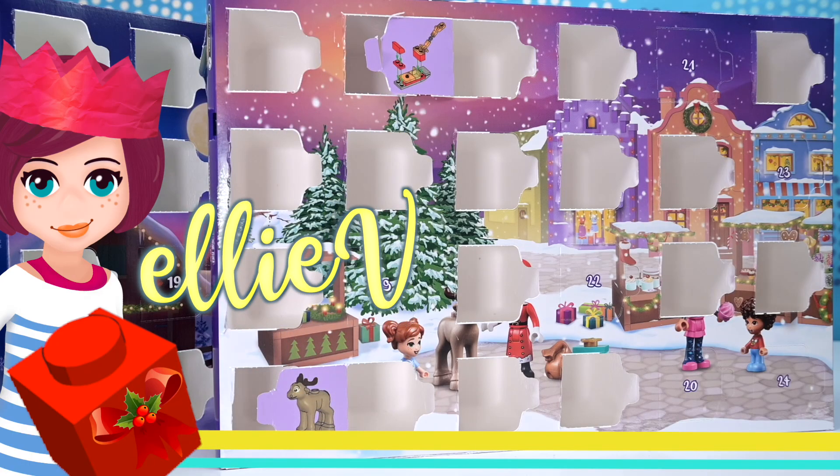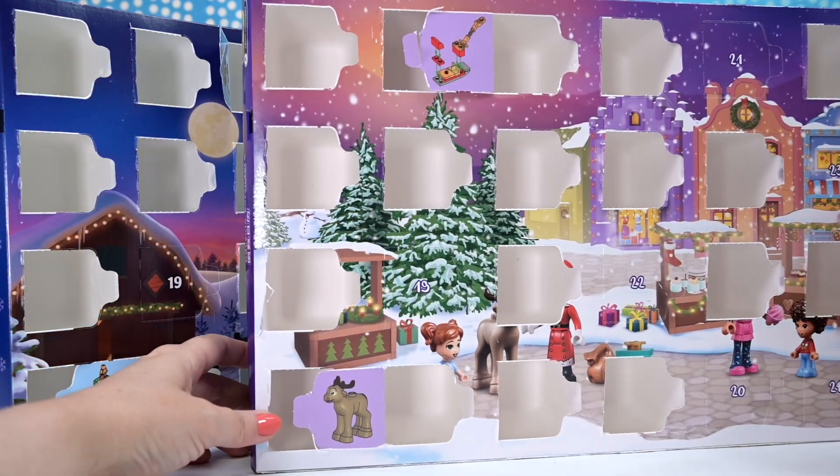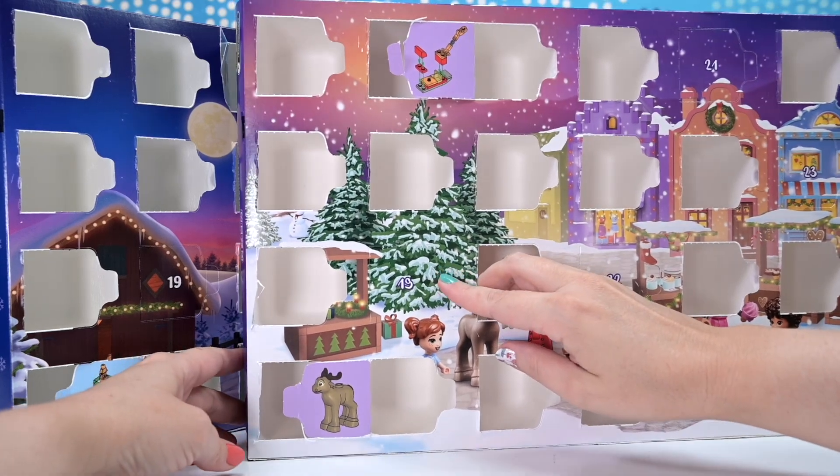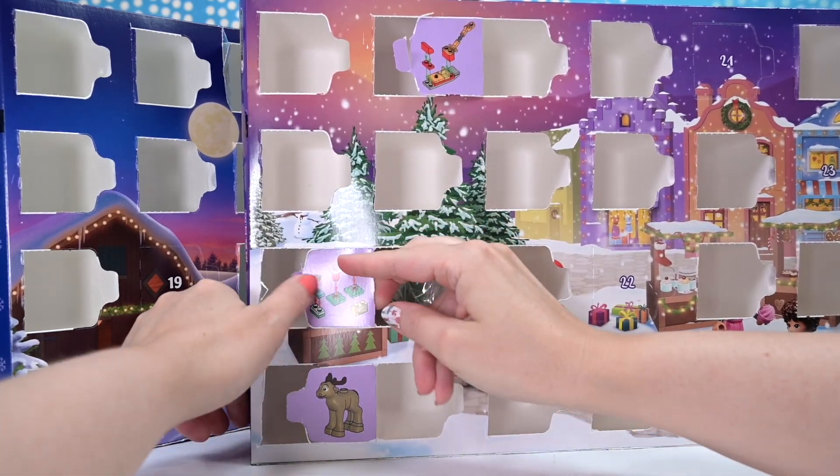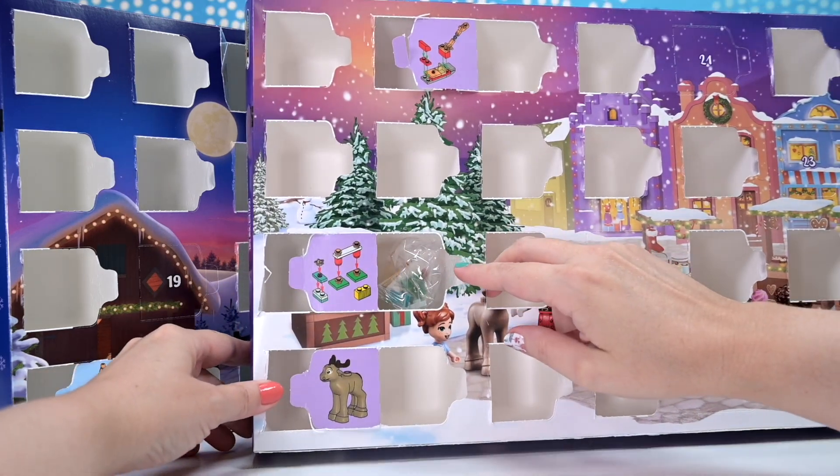Hi, welcome back. How has your day been? Well, it's about to get a little bit better because we're gonna open up a mystery door. The door's not a mystery - it's number 19 - but we're gonna build a mystery build, which is about to become less mystical because we get to figure out what it is.